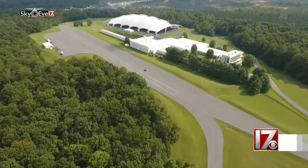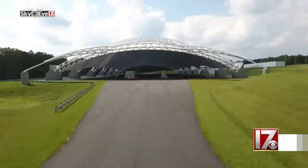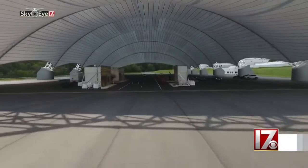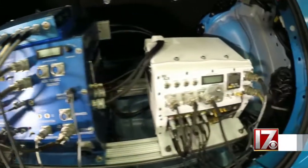Nestled on a secluded piece of land in Ruckersville, Virginia, the Institute has 10 acres of outside test tracks, five more acres of test tracks covered by a dome, as well as labs filled with state-of-the-art testing gear.